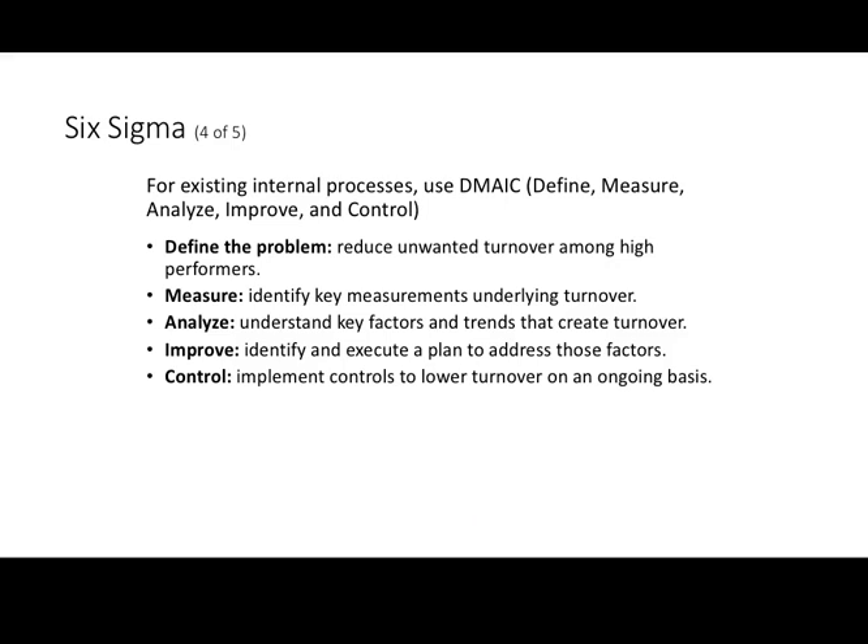Depending on whether we're analyzing an existing internal process or developing and evaluating a new process, we use one of two tools. The first is DMAIC — for evaluating an existing process — which stands for Define, Measure, Analyze, Improve, and Control. For example, you define the problem: we have high turnover among good performers and we don't want to lose them. Then you measure: what are the key variables that we think would influence turnover, and how do we measure them? We measure the things we think are going to have an impact on turnover.